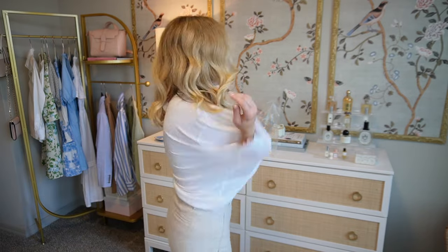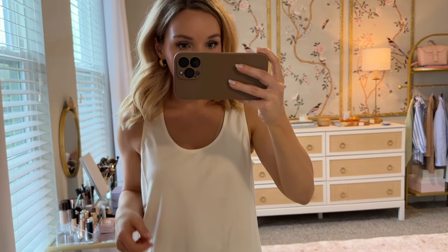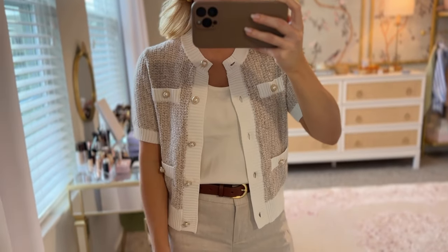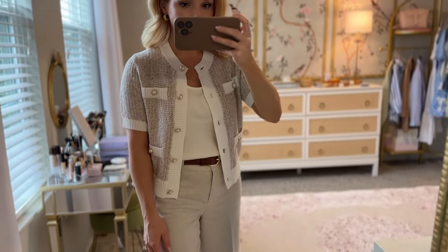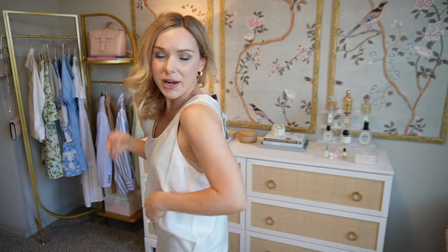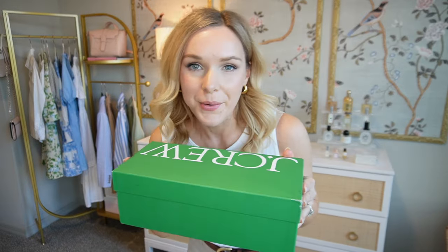Last thing is this shell top — I thought it would be nice to wear with these pants and the blazer over it. This is a size small, and I like the fabric and the buttons on the back, but it's a little too big and isn't quite the color I expected. This is going back.